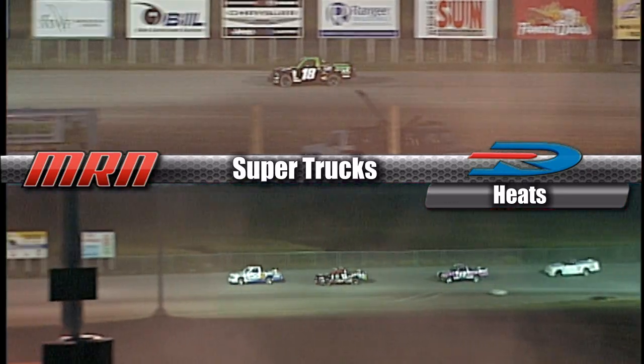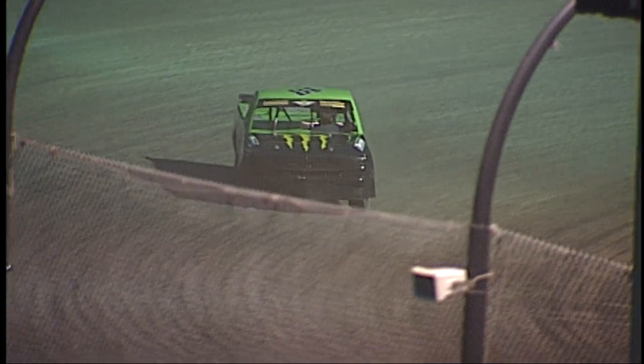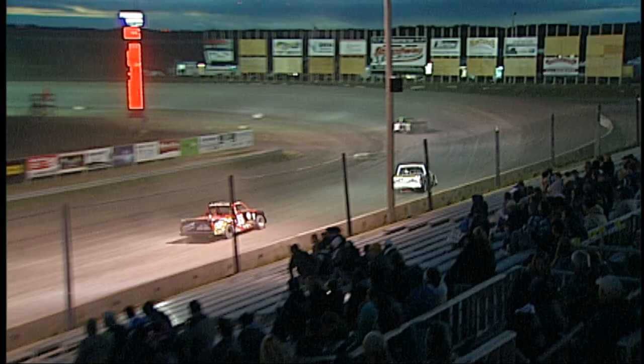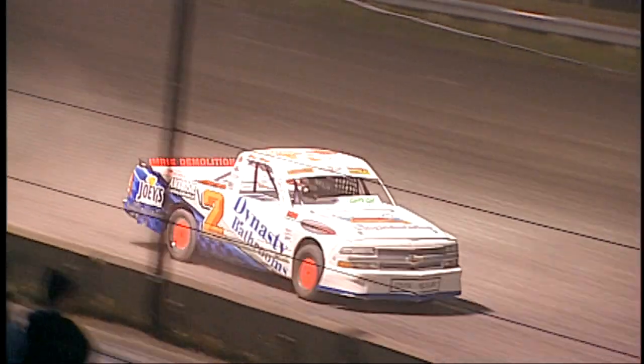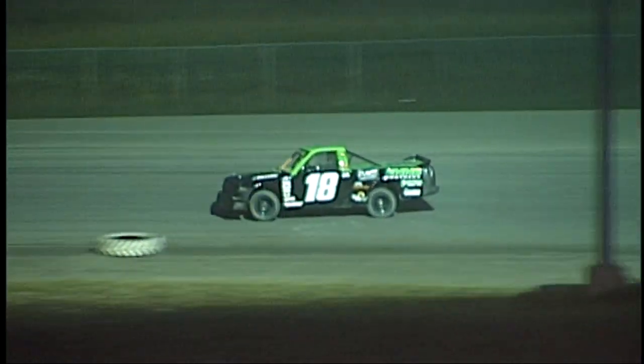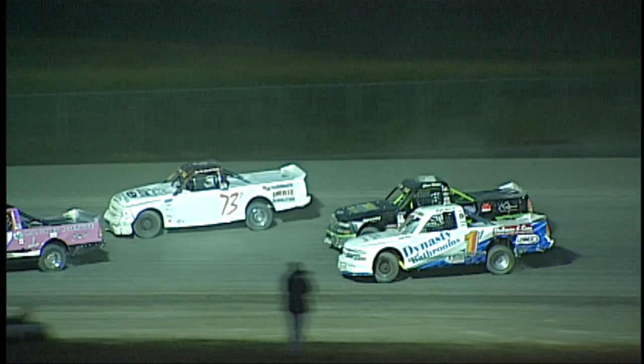Jamie Bernhouse up to second. Dustin Inns with about 10 truck lengths on Jamie Bernhouse. Mr. Excitement up there on the high side looking to move forward in the 73. Renny is way up top in the 73 truck making it happen. The truck that's currently second has won all but two feature races this year. A couple of weeks back there was a bounty up — an additional 250 bucks if somebody could beat Jamie Bernhouse, and his teammate George Balkan was able to do it.